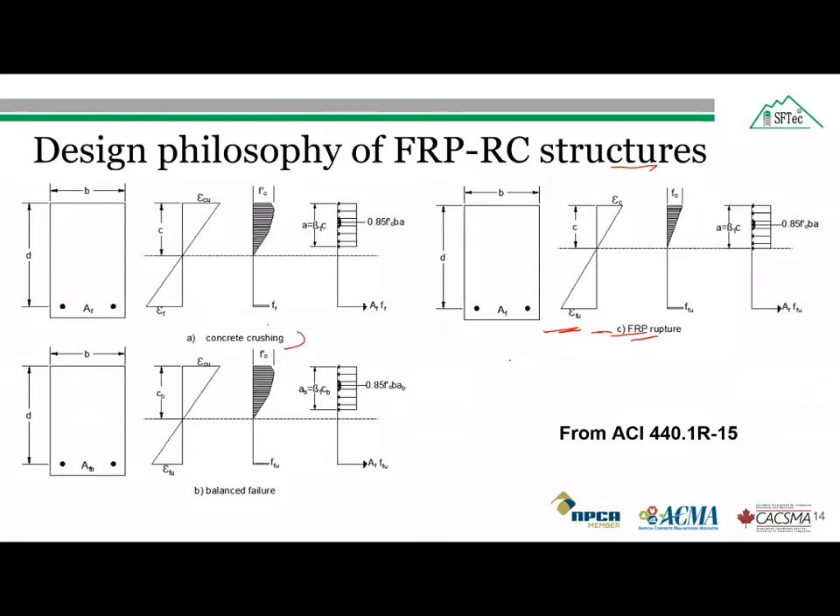If I draw the stress-strain plot and consider the steel reinforced concrete structure, it will behave like this. If I am designing my FRP bar using the under-reinforced section approach, what will happen is the strain will be higher but it will fail earlier. But if I consider the over-reinforced section, there will be some elasticity. The strain will obviously be higher than steel, but the curvature or deformation will also be higher than the under-reinforced section.